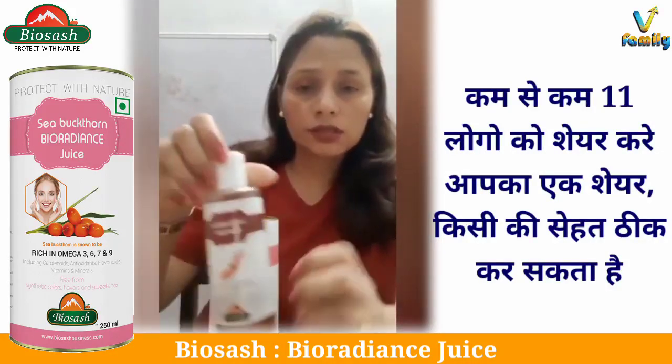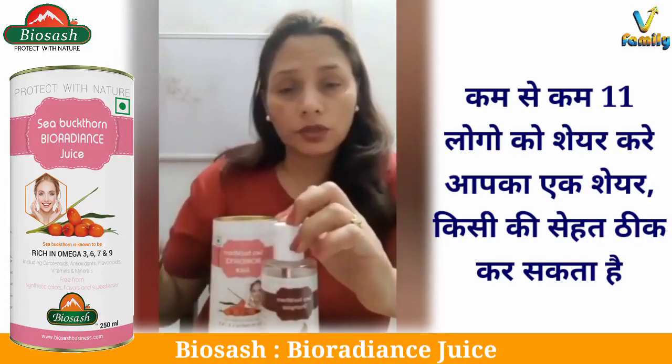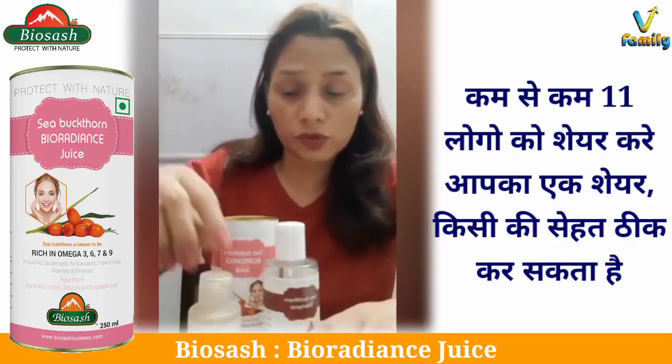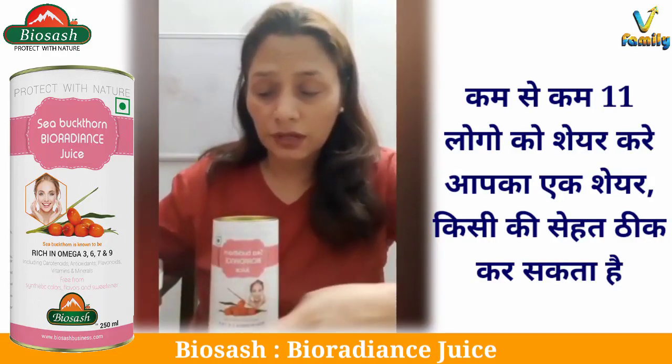Along with this I used the seabuckthorn-based shampoo, conditioner and oil also. I wanted something really natural and safe for my hair because after using so many products I was really disheartened.